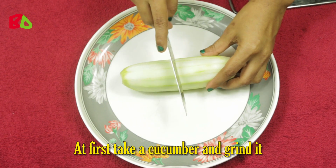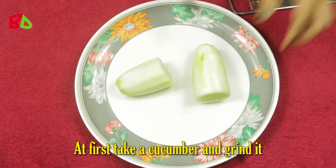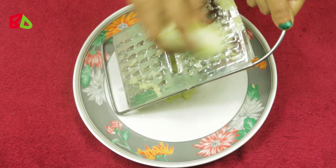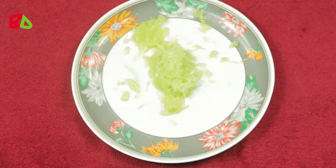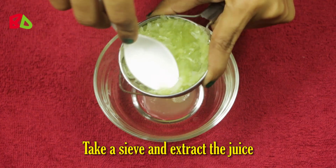First, take a cucumber and grind it. Then take a sieve and extract the juice.